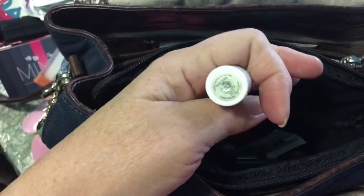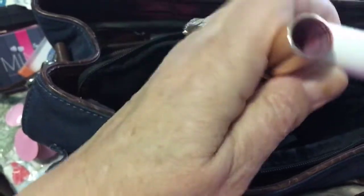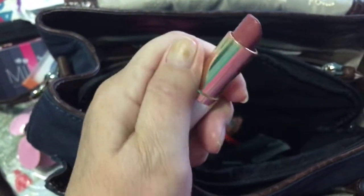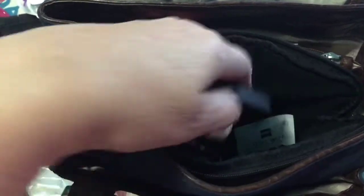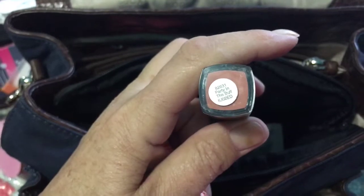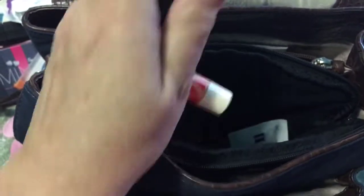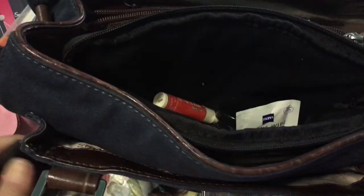And I have my lipstick — I don't know if that'll focus, but there's the color. I like neutral colors, peachy colors, that sort of thing. And I have this ELF, also from the Dollar Tree — there's the color of it. Party in the Buff. It's a really pretty color too. I like natural colors, neutral colors, that sort of thing.